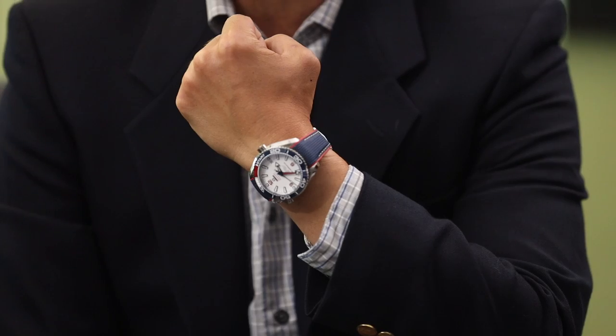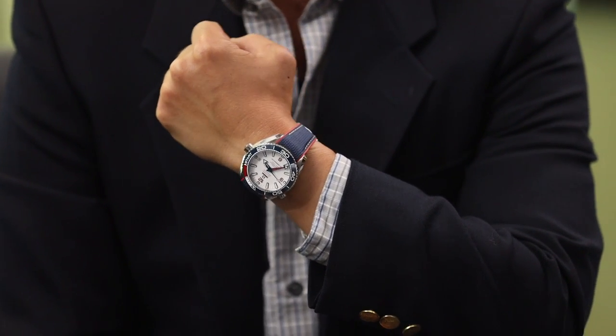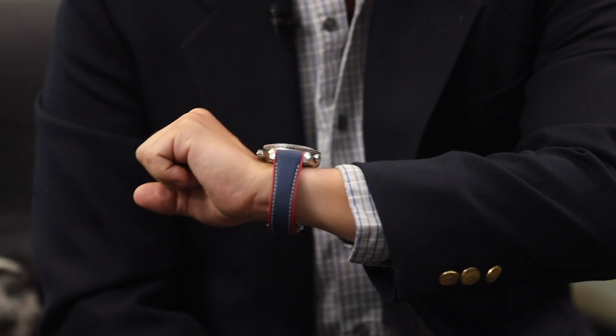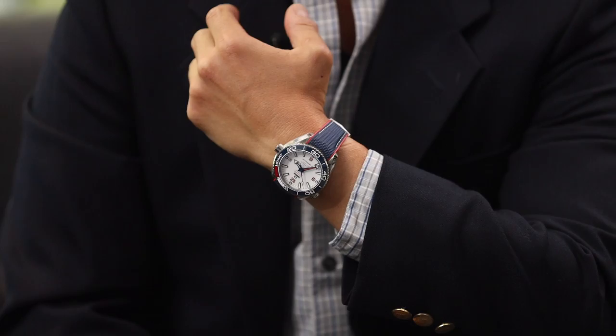What are you wearing? I'm also on the summer vibes. We're kind of coming up on 4th of July, so I'm doing the Omega Planet Ocean America's Cup edition. Beautiful. Full America. Yeah, love the red, white, and blue look. Really unique, kind of striking dial, and a ton of fun. I don't know a ton about regattas, but I like the watch. The watch looks good.